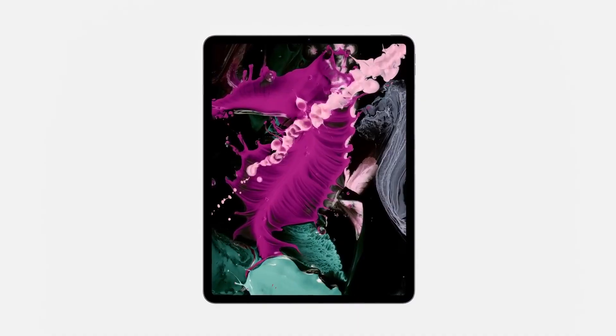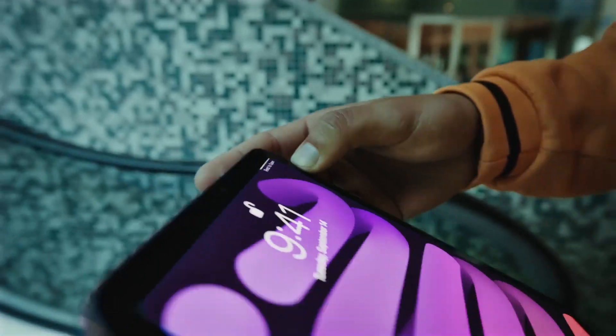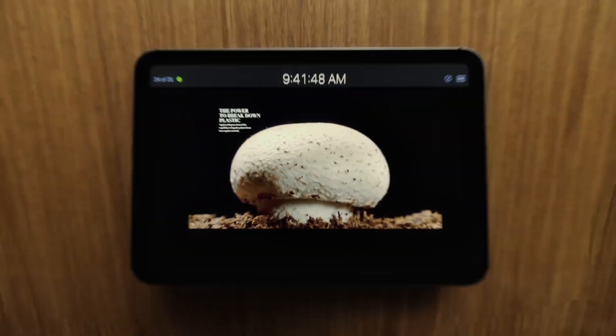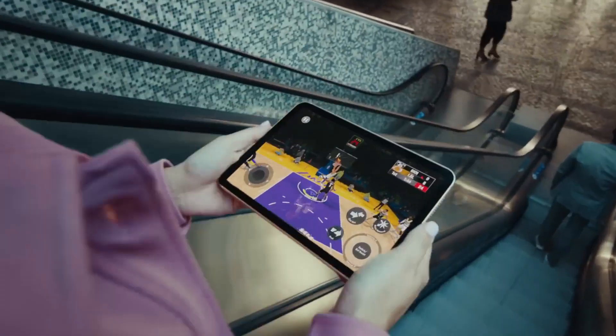When it comes to tablets with a compact form factor, the iPad mini is without a doubt the king. The iPad mini is the ideal tablet for those searching for a tiny, powerful device with an Apple Pencil port, Type-C charging, and a powerful processor.